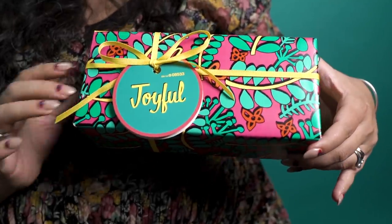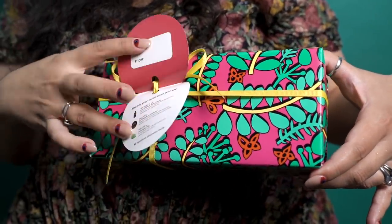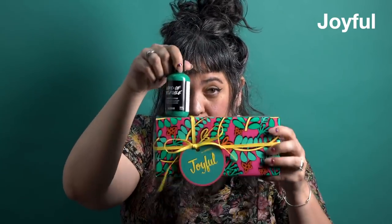The first one I want to show you is called Joyful. I really love this one because it has something in it that you can't get anywhere else — it has Lord of Misrule shower cream. I know some of you are crying into your stockings because you can't get it this year, but you can. It's right here waiting for you in the Joyful gift.